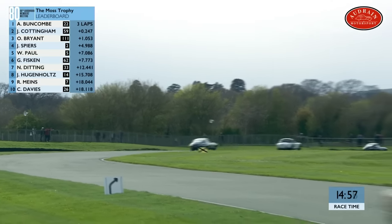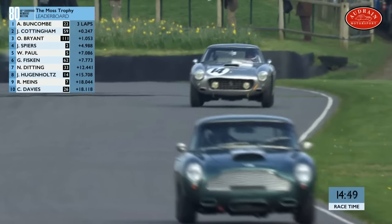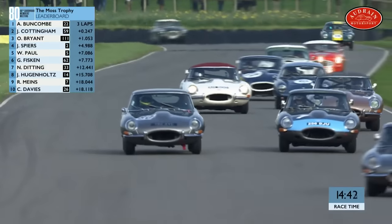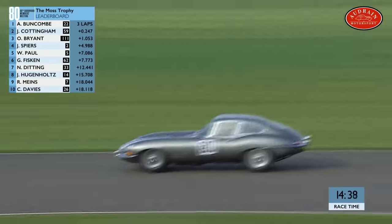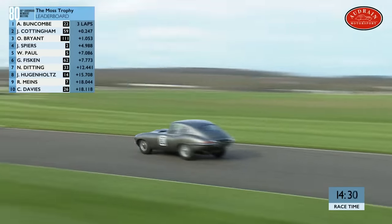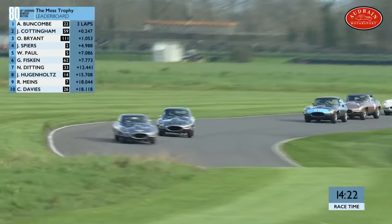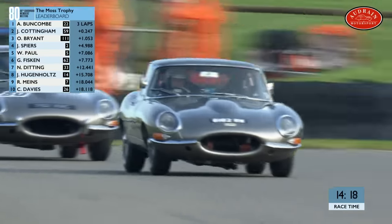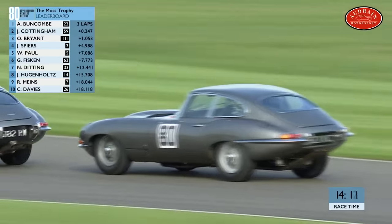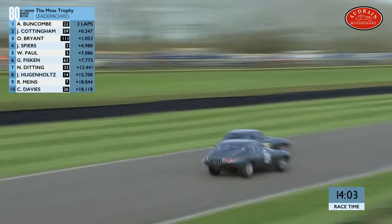They're coming up into traffic already, which can complicate things. Further down the order, number 14 — Hugenholtz in the lovely Ferrari — and then a real group of E-types with Richard Mines in there. And that's Benoit Treluier, who qualified fifth but ended up starting right at the tail of the field. You don't need a stopwatch to tell you he's one of the quickest drivers out there. Already up to 13th position — a three-times Le Mans winner, winner of championships in Japan in both Formula Nippon and the GT series. A very talented, very experienced racer.